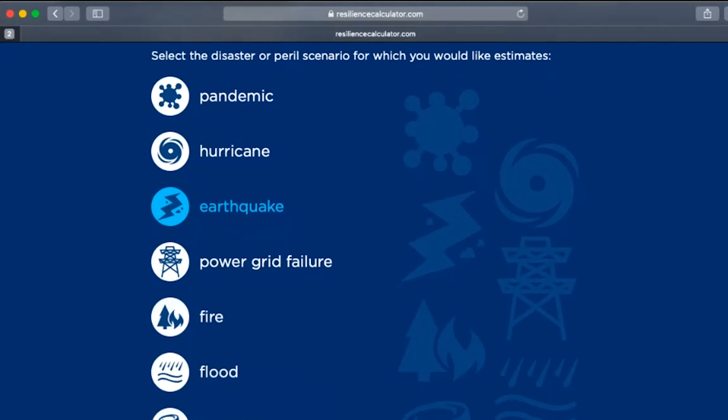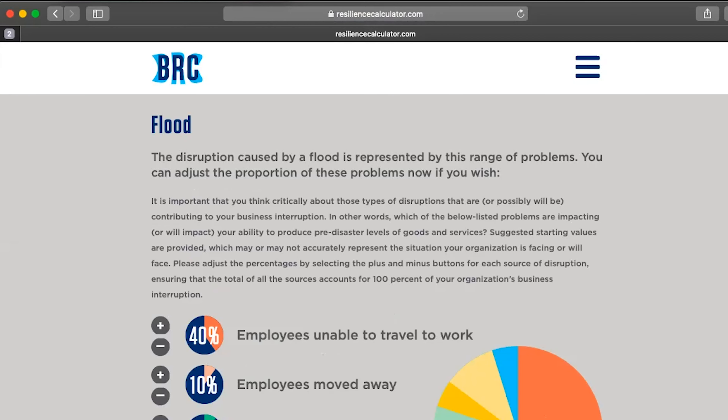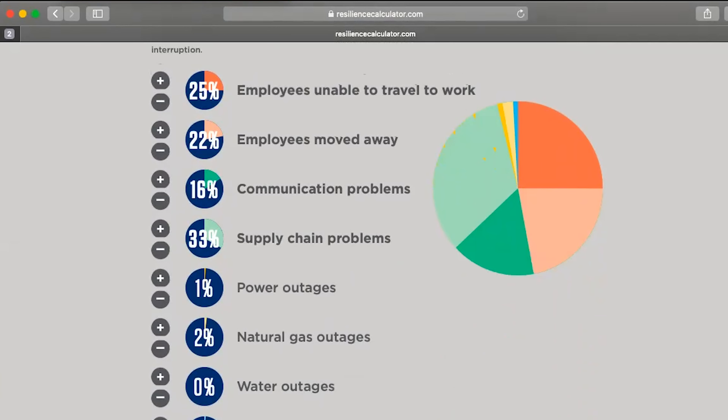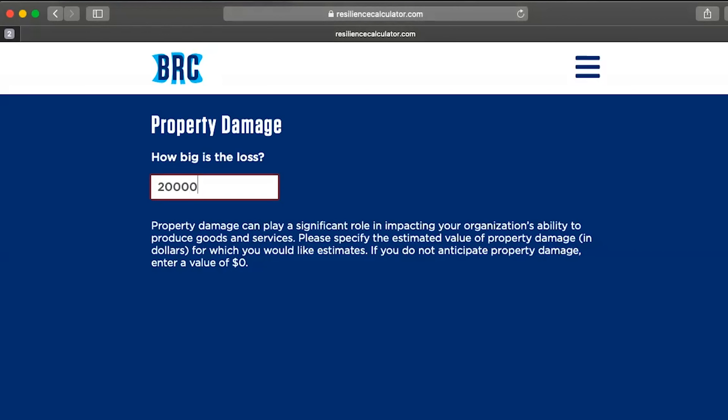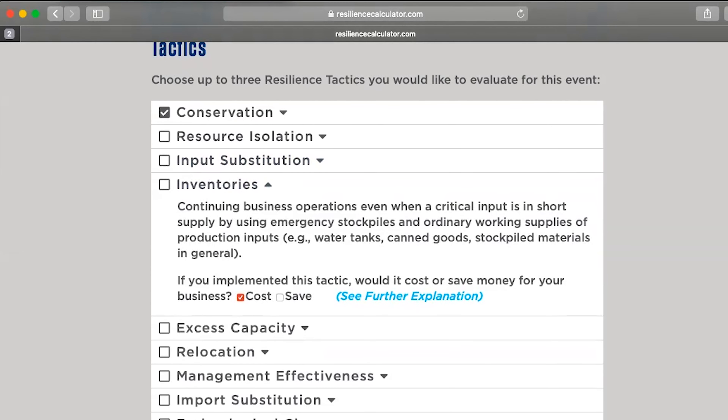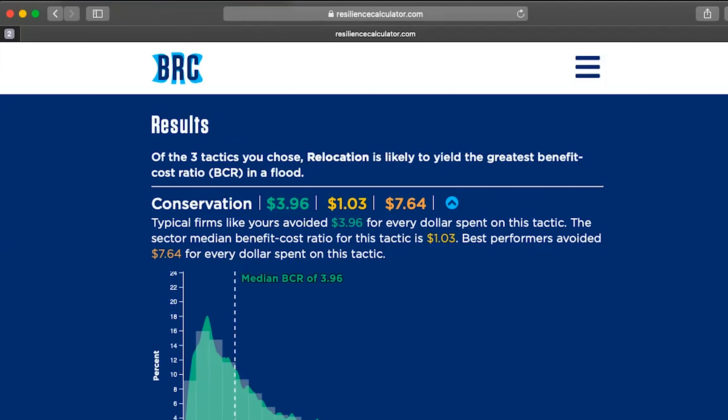The calculator uses real data from real businesses that have survived disasters. You'll begin by performing a self-assessment. Then, the BRC allows users to evaluate the most cost-effective actions under a wide range of business interruptions. You'll receive highly detailed interactive results and you can compare metrics from businesses just like yours.